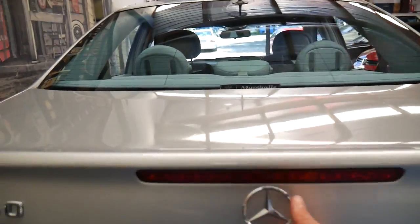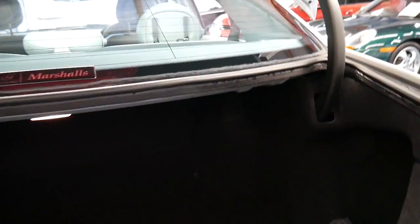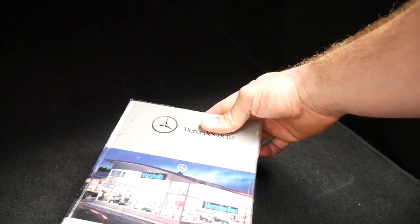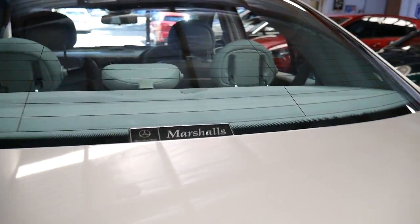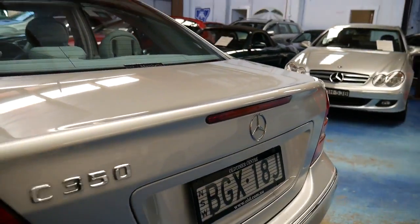This particular car has had every single service done at a Mercedes-Benz dealership. It's even got the original Marshalls Mercedes directory and the Marshalls sticker at the back there. So it's a very original car.